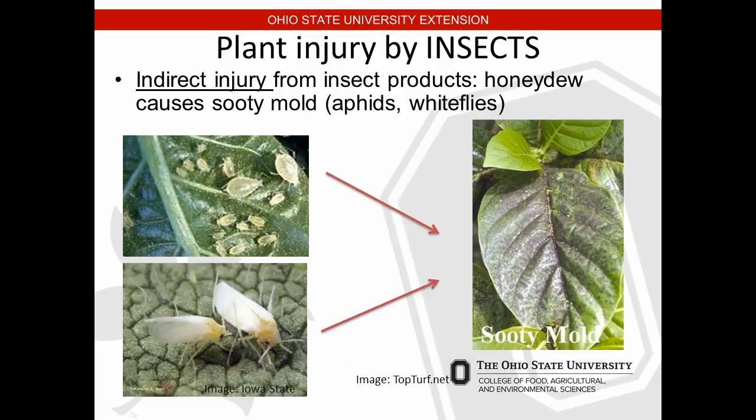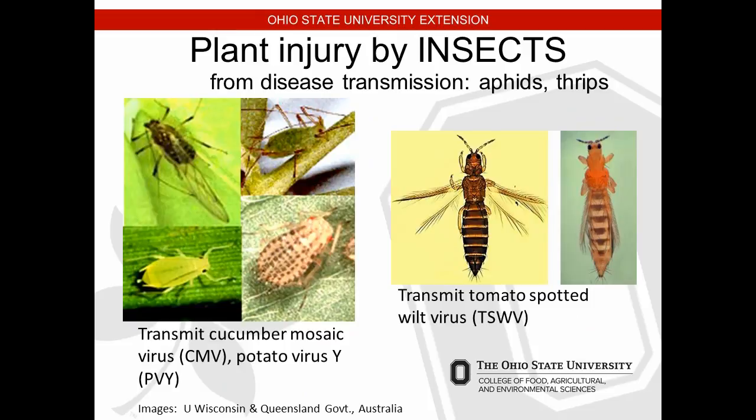Indirect injury from insect pests includes honeydew and sooty mold. When aphids feed, they bring a sugary substance to the leaf surface that can cause sooty mold or fungus to grow on the leaves, fruit, and tomatoes. Aphids and thrips can also transmit viruses through feeding — aphids transmit cucumber mosaic virus and potato virus A, while thrips can transmit tomato spotted wilt virus. All things we need to be aware of inside our high tunnels.